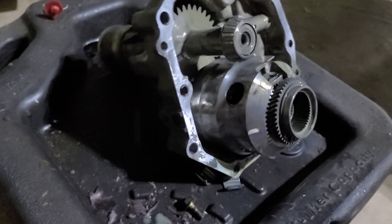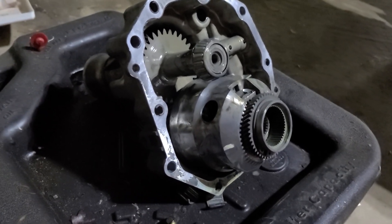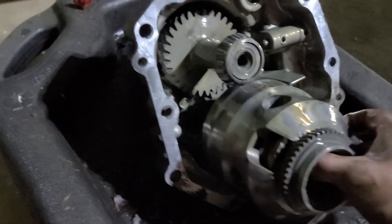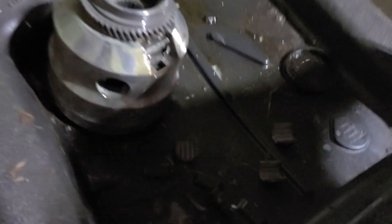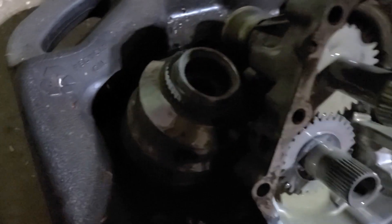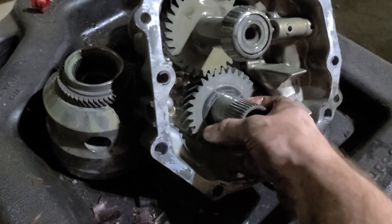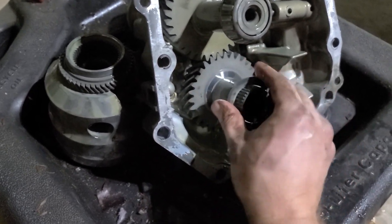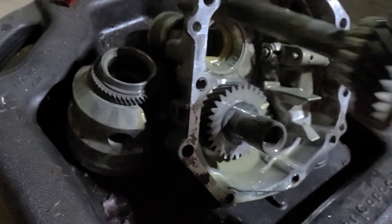I'm actually pretty pleased. The next trick will be getting it back together, which will probably be a part two because this is getting pretty long. There was a ring that came out — there's already one here but there are two that stack on top of each other. There's a spacer ring — there's one here and one more that sits on top. It's a little piece, easy to lose, so something to be aware of.